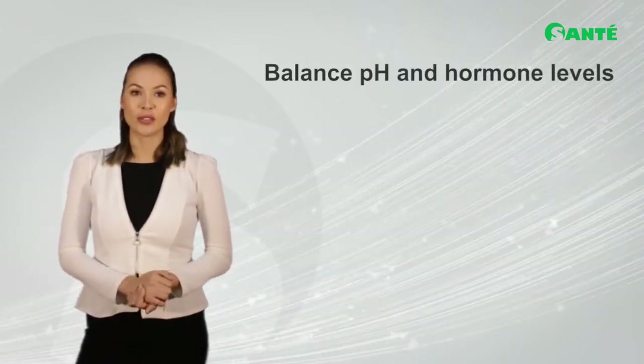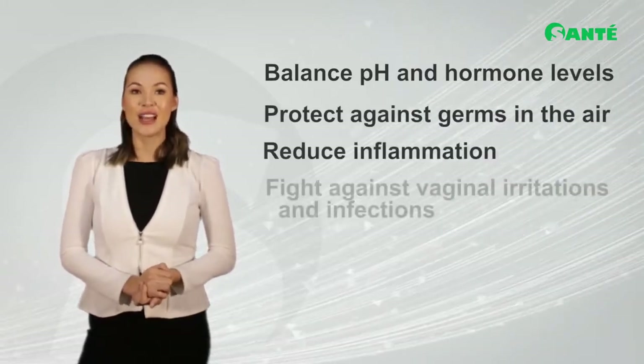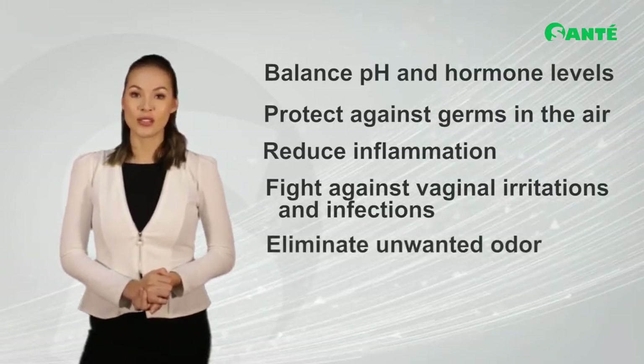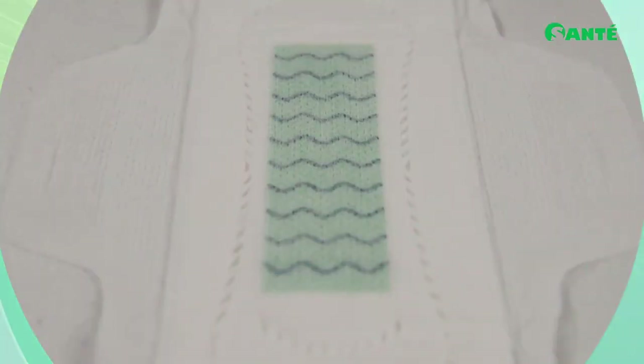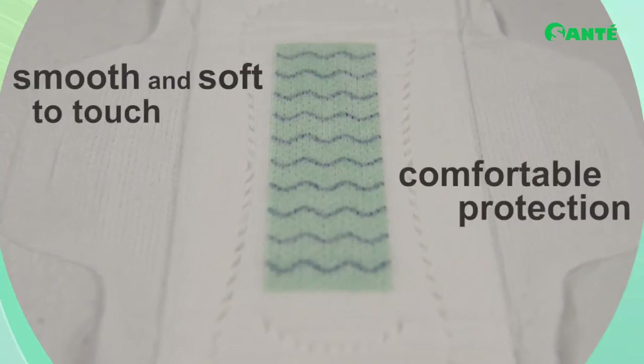Specifically for Moments sanitary napkins and panty liners, negative ions help balance pH and hormone levels, protect against germs in the air, reduce inflammation, fight against vaginal irritations and infections, and eliminate unwanted odor.